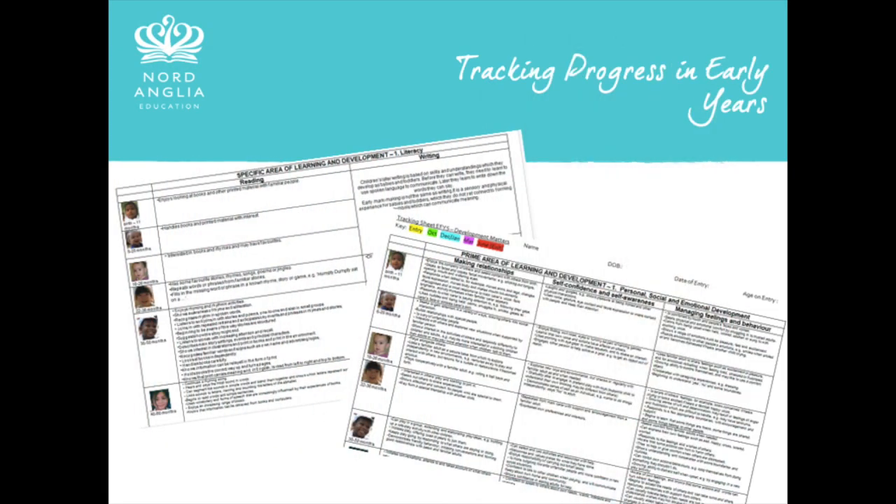Throughout early years one and two, children are assessed against a range of developmental milestones spanning all seven areas of the Early Years Foundation Stage framework. Our early years team track each child's progress carefully and will periodically share and discuss this information with parents, to ensure that all of our children have a really great foundation for learning as they move into primary school.